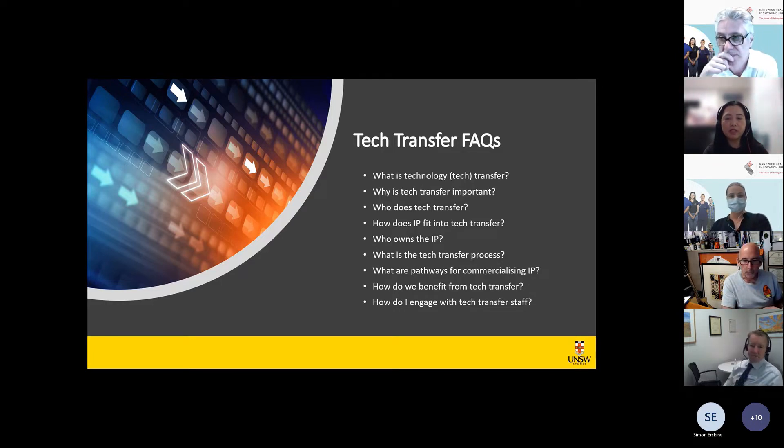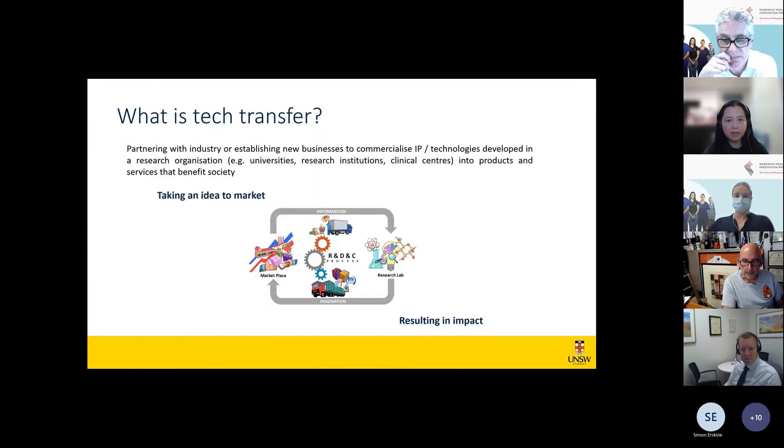So when I was asked to speak at this seminar, I thought the most useful approach would be to go through the most frequently asked questions I receive. First up: what is tech transfer? Tech transfer, also known as research commercialization, is essentially about partnering with industry or establishing new businesses to commercialize IP or technologies developed in research organizations so they can become products and services that benefit society. At its core, it's about taking an idea to market and resulting in impact.